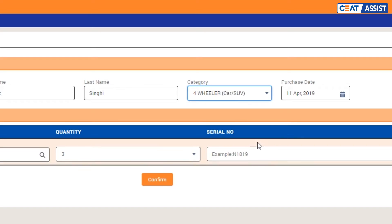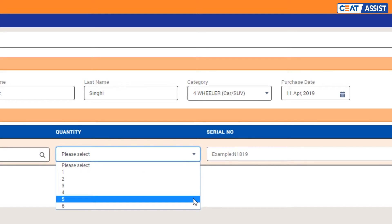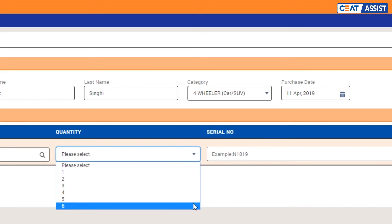Category के हिसाब से आपको हर महीने limited warranty register करना allowed है। अगर आप by chance इस limit से ज़्यादा SKU की warranty register करनी है, तो आप BPO को call कर सकते हैं।